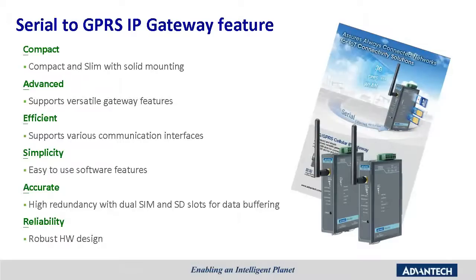The benefits of our iGateway products are that they are compact and slim, with mounting options for wall and DIN-rail mounting. They have advanced functions and different operating modes such as VisualCam, ReverseCam, SMS tunneling, Serial tunneling, and VPN to support different application scenarios. They also offer efficiency through multiple interfaces for various applications — from wired models to wireless LAN, GPRS, 3G, and LTE models — and are simple to use by reducing the complexity of software configuration and setup.